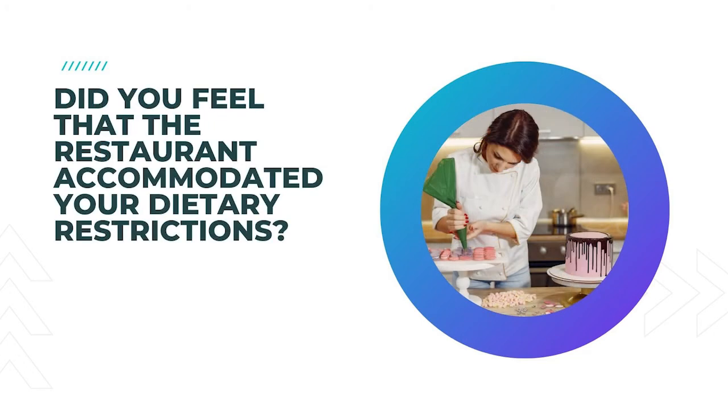15. Did you feel that the restaurant accommodated your dietary restrictions? How is your restaurant coping with all the various dietary needs? You might be surprised by the answers.